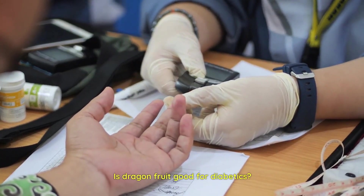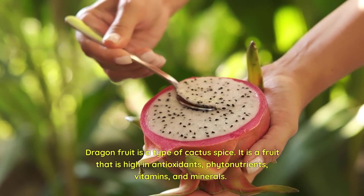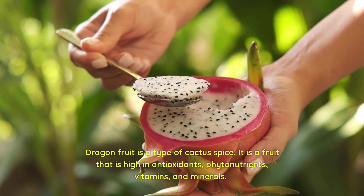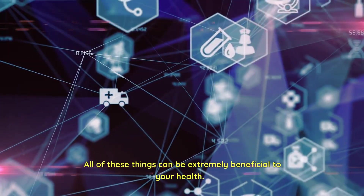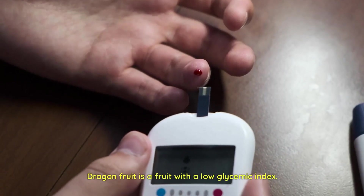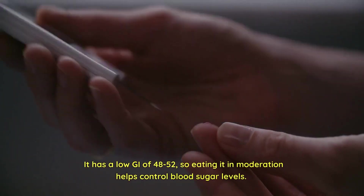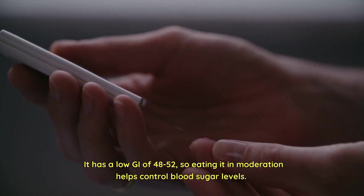Is dragon fruit good for diabetics? Dragon fruit is a type of cactus species. It is a fruit that is high in antioxidants, phytonutrients, vitamins, and minerals. All of these things can be extremely beneficial to your health. It also contains fiber, which can aid in blood sugar control. Dragon fruit is a fruit with a low glycemic index — it has a low GI of 48 to 52, so eating it in moderation helps control blood sugar levels.